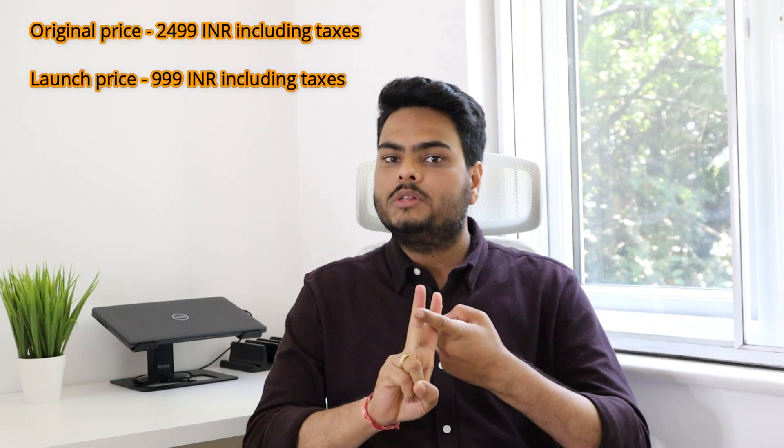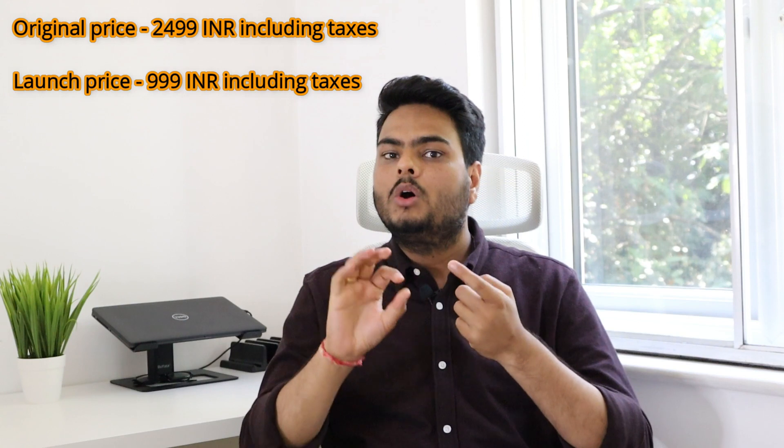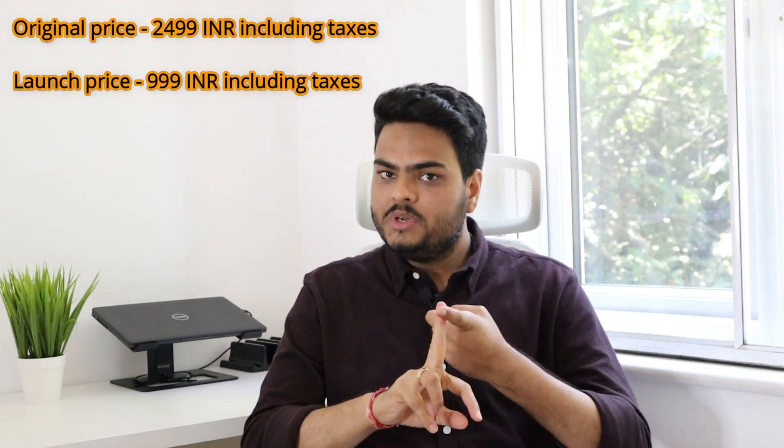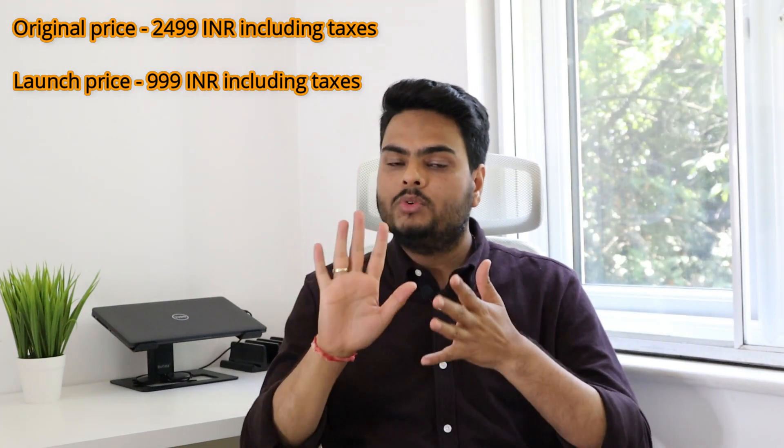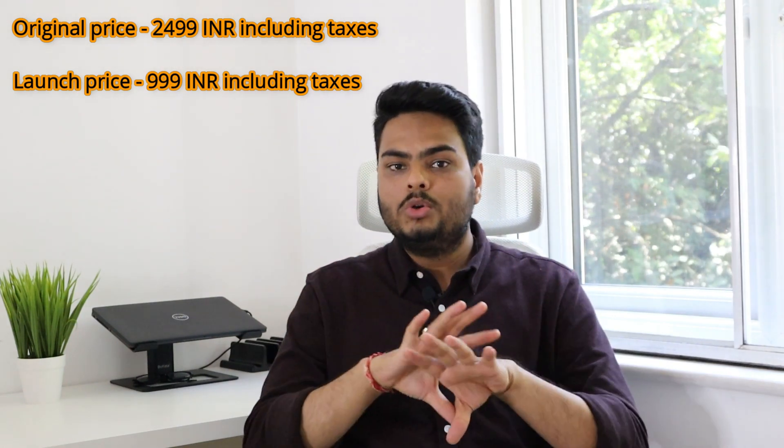So you may see a different price if you are in a different location. Coming to the discounts, keeping India in mind, the actual price of the course is 2499 INR. The discounted or launch price is 999, and if you apply a coupon that works on this 999 — which means if you are getting 25% off, then that 25% off will be on this 999 — so this is a not-to-miss offer.